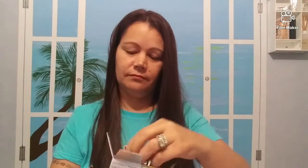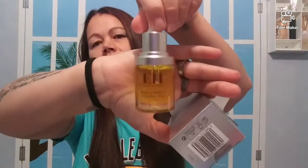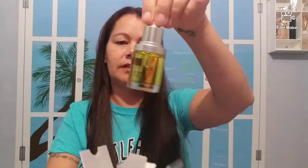We have the Emma Hardy Brilliance Facial Oil Overnight Treatment. This is in a glass bottle. It's got a little dropper and it has instructions inside.